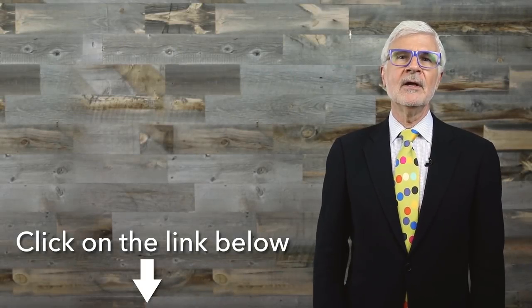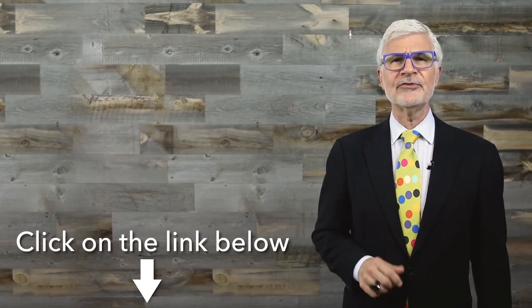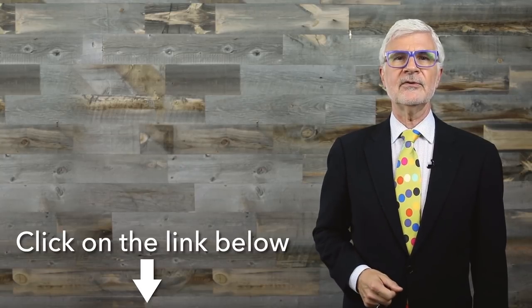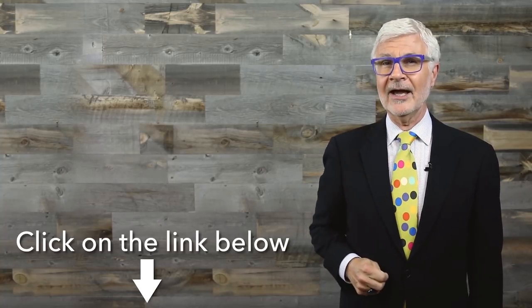Stay away from those varieties. Thanks for watching. Click the circular channel icon to subscribe and make sure you don't miss a single video. Click on the left to watch another great video, and don't forget to visit my website for more of my best tips, because I'm Dr. Gundry, and I'm always looking out for you.